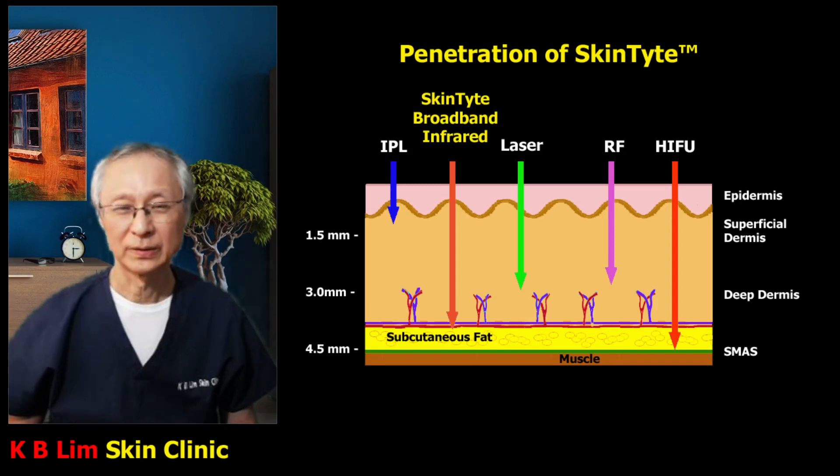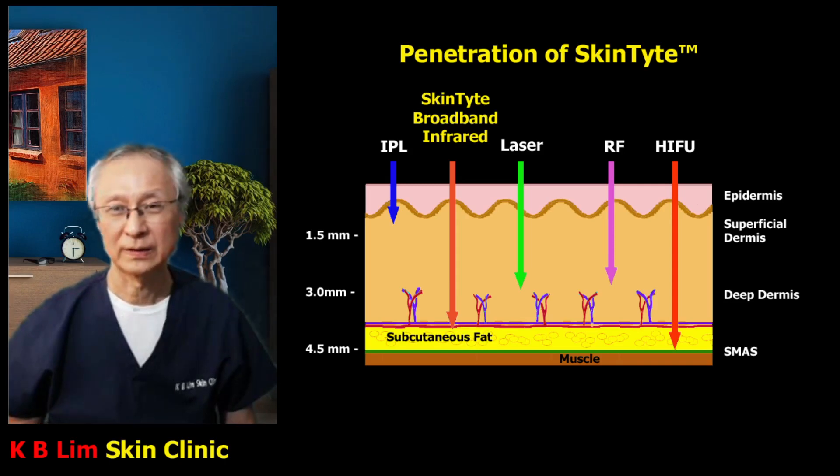BBL is part of the Cytone treatment platform, and Skintight's broadband infrared is also part of the Cytone BBL treatment platform. It is delivered into the skin and can reach many layers of the skin, including as far down as the dermis and the subcutaneous fat using infrared. There are other wavelengths that can be used as well.